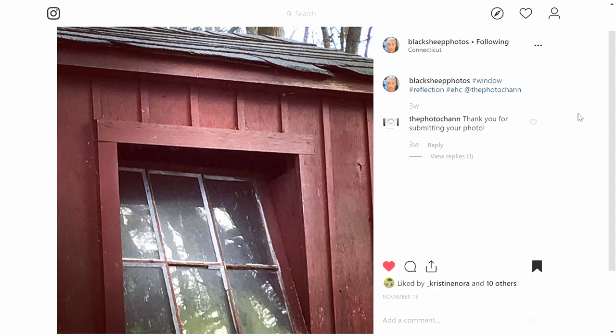Our next picture comes from Black Sheep Photos. It's titled hashtag window, hashtag reflection, hashtag EHC. Focusing on the picture, there's a lot of red in here for sure. There's an interesting contrast between the red and the reflections on the glass of the window — there's quite a bit of green, and it's a nice contrast. There are also some white streaks in the window from the window framing itself. Overall it's a pretty interesting image. If I had to give any advice: even though this appears to be digitally zoomed or cropped, I would suggest cropping just a little bit further, because the top right of the image shows trees and sky that are just enough to be distracting. Cropping would give the image a little extra sense of focus. Overall though, I appreciate this one. Thank you, Black Sheep Photos.